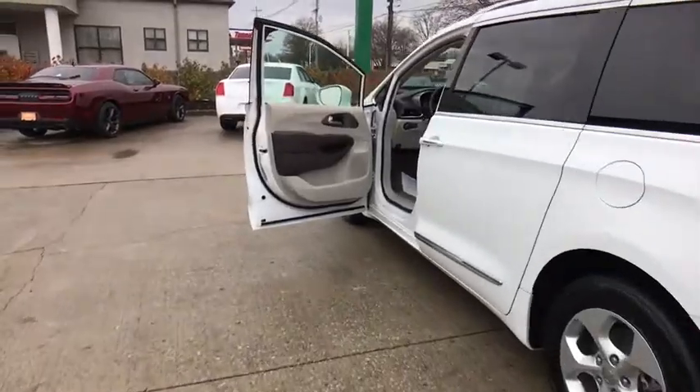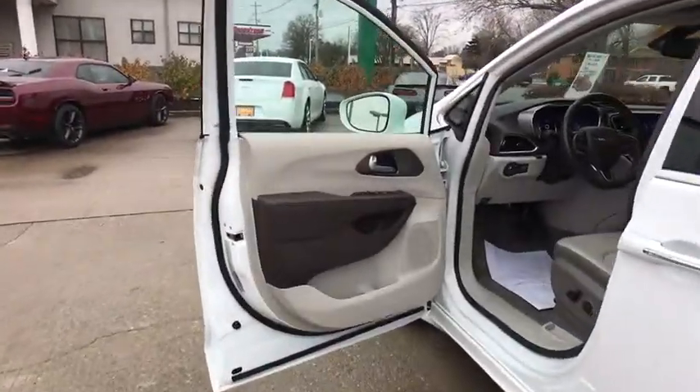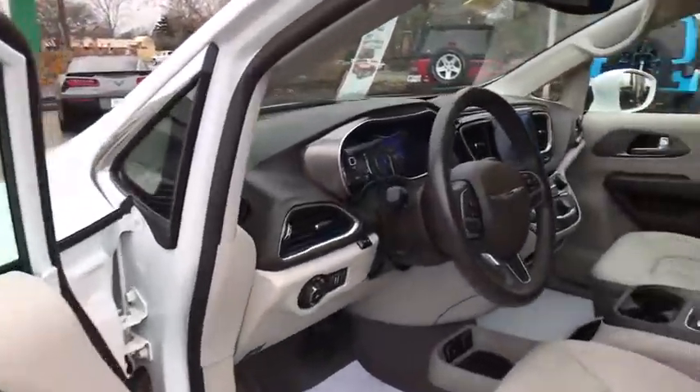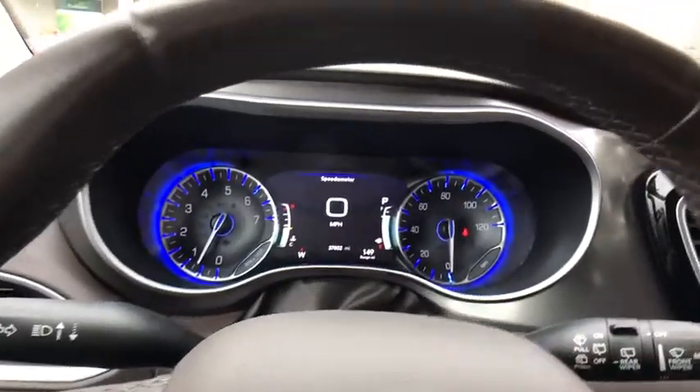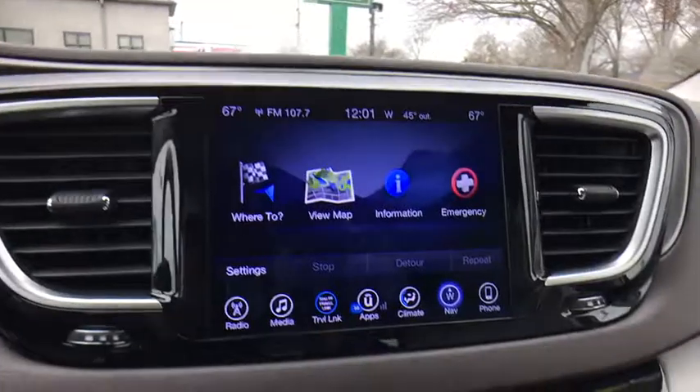This vehicle has less than 40,000 miles. Here are some of this vehicle's great options: heated seats, navigation system, power passenger seats, traction control, power liftgate, and dual airbags.